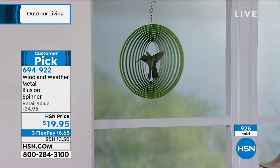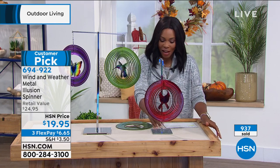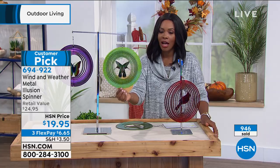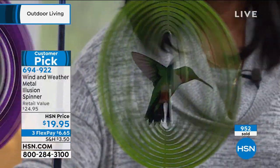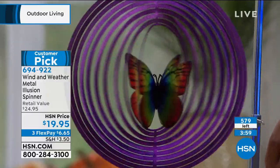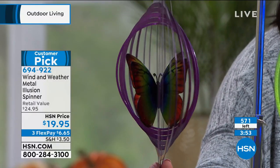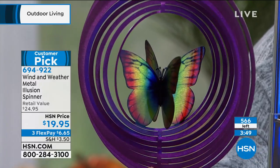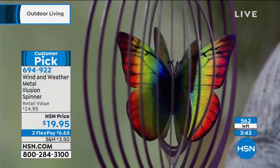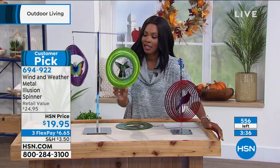The cardinal has flown away — it is now gone. We still have the butterfly and the hummingbird. They look like they're illuminated, but that's just the way the paint has caught the light. You can see the sparkles on that butterfly — look at the detail. Three FlexPay of $6.65. You can see 557 of these remaining. These are 13 inches from top to bottom, about 10 inches all the way around.